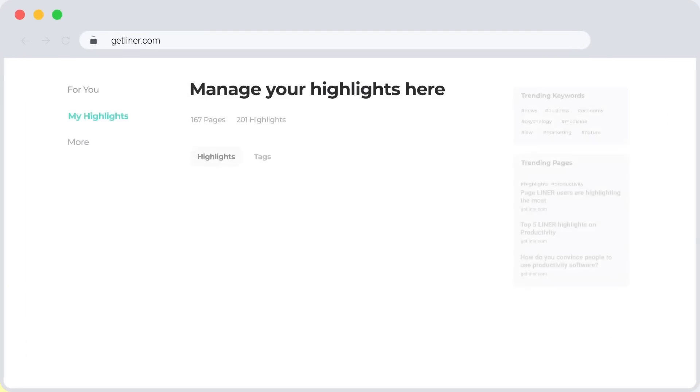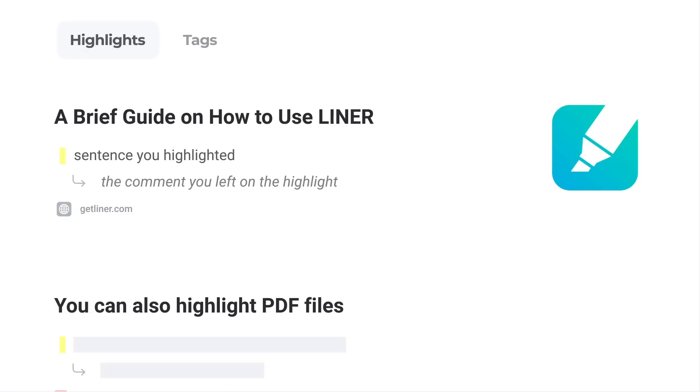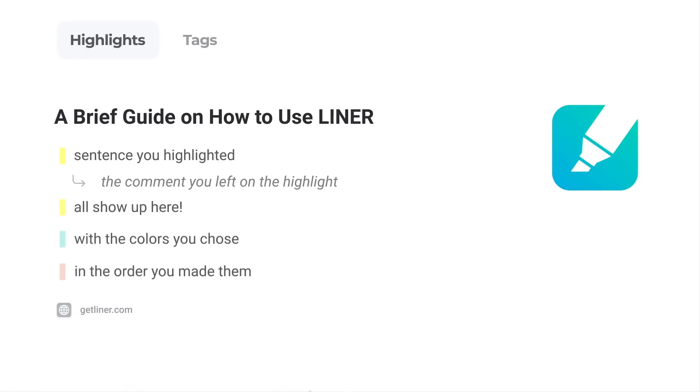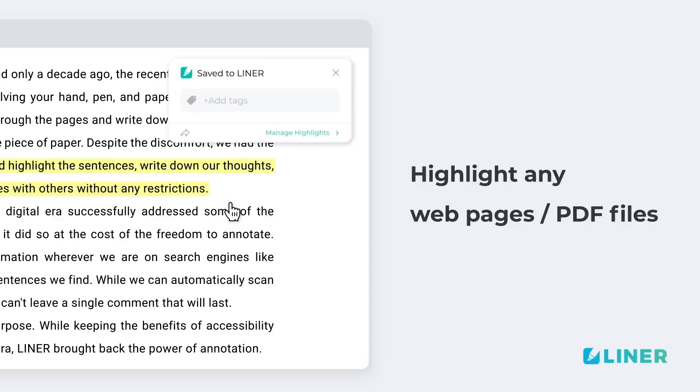You can manage your highlights at My Highlights. Your highlights and comments all show up here with the colors you choose, in the order you made them. Highlight with Liner on the web as well as PDF — from web pages to PDF files, you can highlight the internet with Liner.